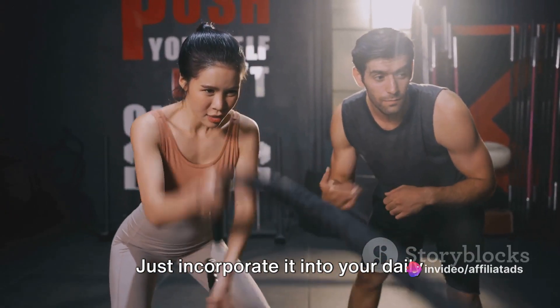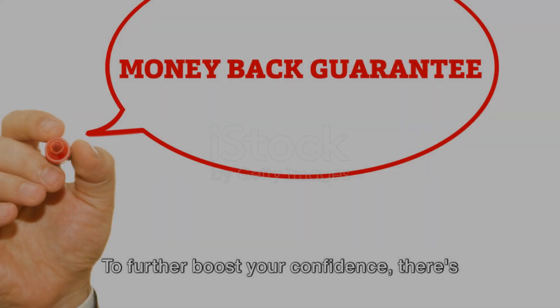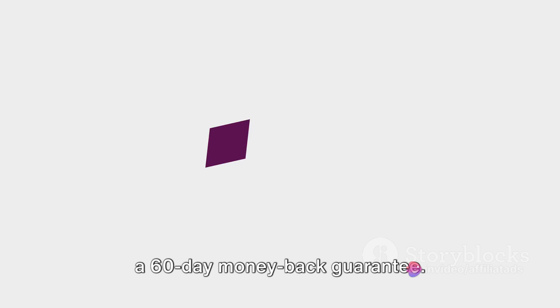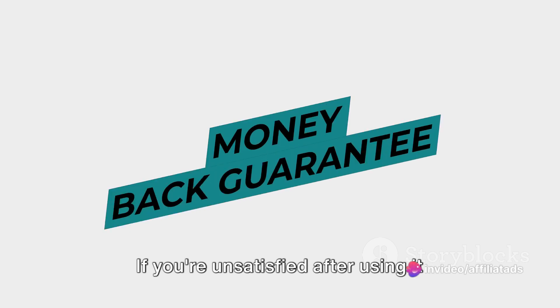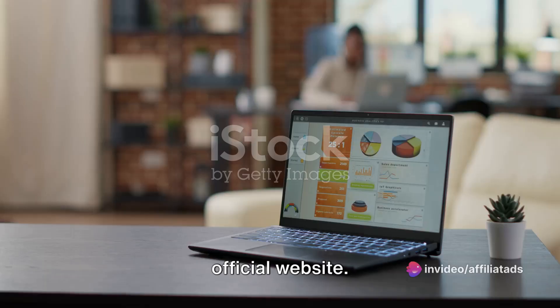Just incorporate it into your daily routine and you'll start noticing weight loss results within weeks. To further boost your confidence, there's a 60-day money-back guarantee. If you're unsatisfied after using it correctly, simply request a refund on the official website.